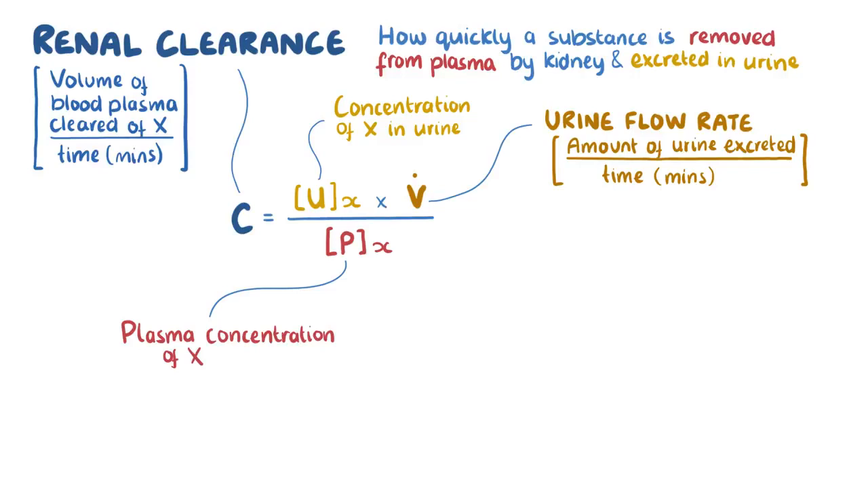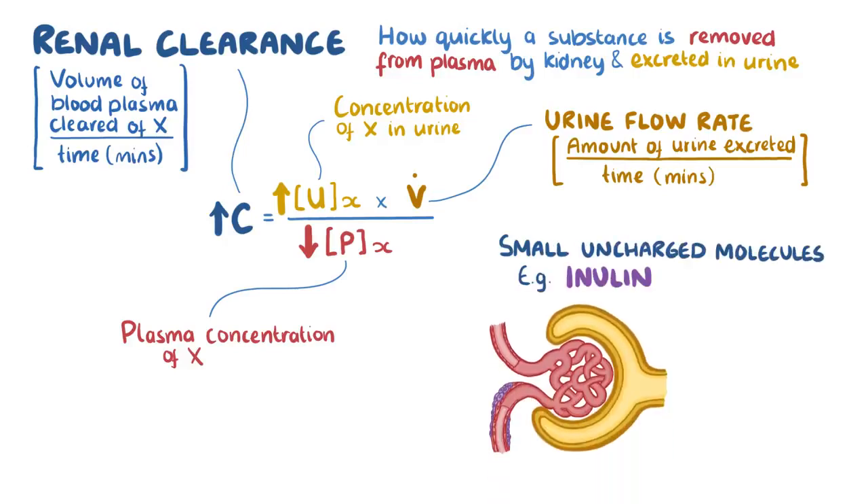If the urine concentration is high but the plasma concentration is low, then that must mean that a lot of the substance was removed from the blood, leading to a high renal clearance. As a general rule, small uncharged substances like inulin, which is a small inert polysaccharide molecule, have a relatively easy time passing through the glomerulus.